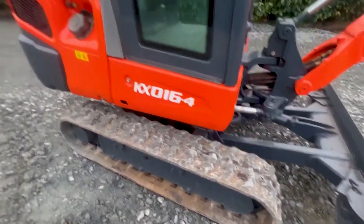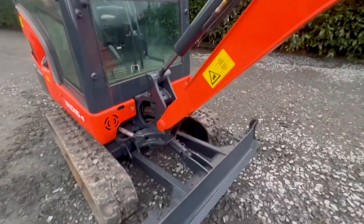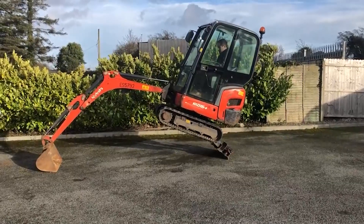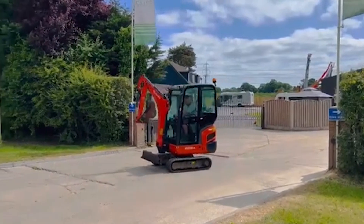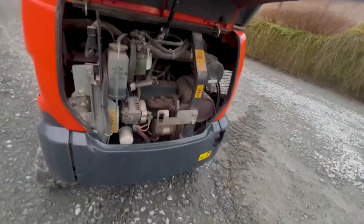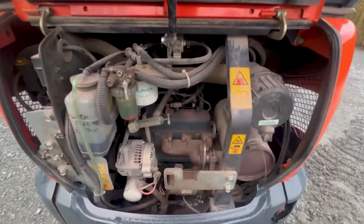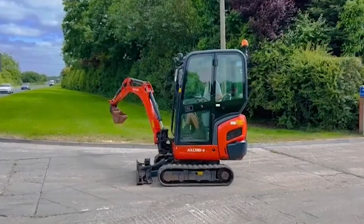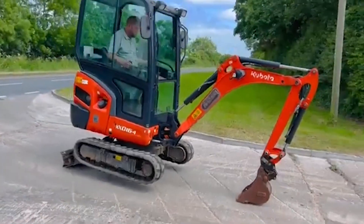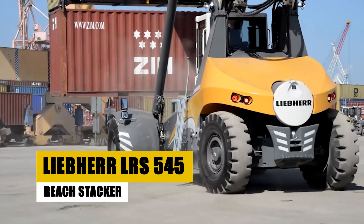The 11th spot goes to the Kubota KX-016-4. In the realm of compact excavators, the Kubota KX-016-4 stands out as a powerhouse, delivering exceptional performance and versatility in a compact and maneuverable package. At its heart lies a powerful Kubota engine renowned for its durability, fuel efficiency, and quiet operation. This engine drives a hydraulic system delivering exceptional digging force, lifting capacity, and breakout force for even the most demanding excavation tasks.